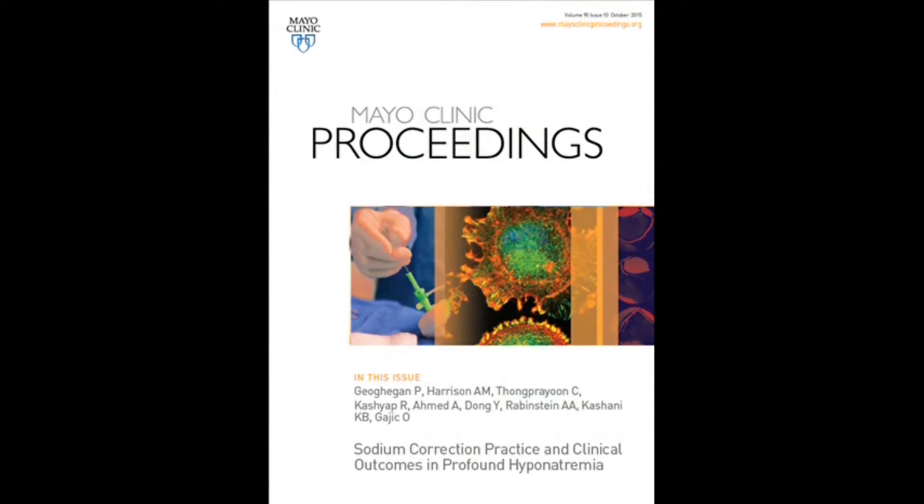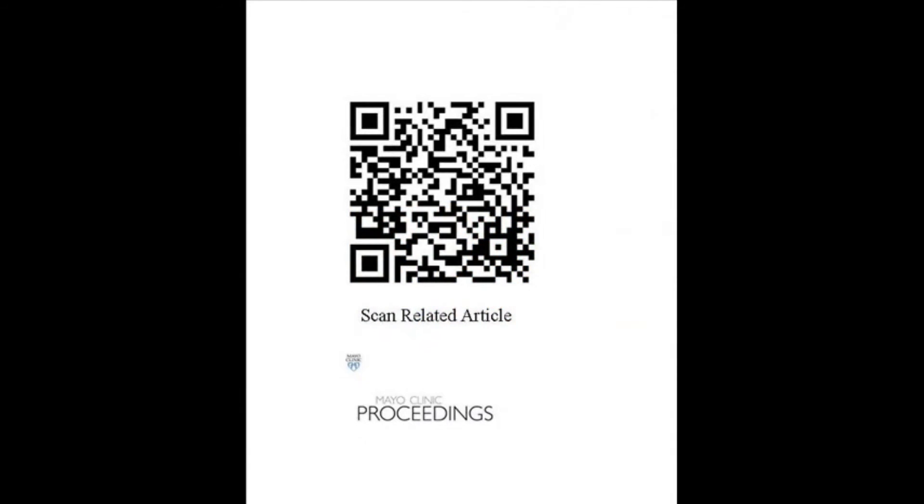Hello, my name is Dr. Pierce Gagan. I'm a specialist registrar in anesthesia and critical care with the College of Anesthetists of Ireland. It's my pleasure today to discuss an upcoming publication in Mayo Clinic Proceedings entitled Sodium Correction Practice and Clinical Outcomes in Profound Hyponatremia. This work was completed in collaboration with the Metric Group at the Mayo Clinic in Rochester, Minnesota.